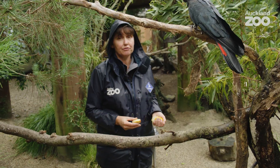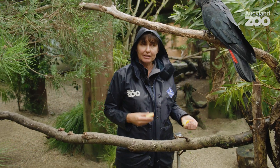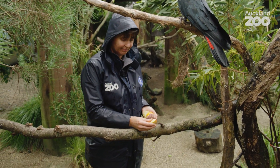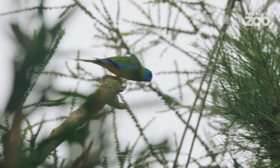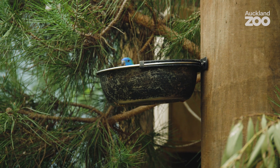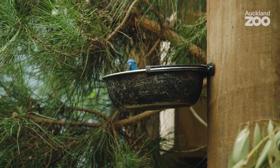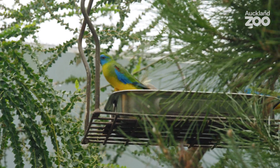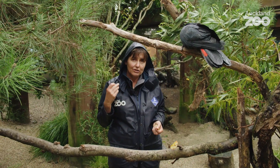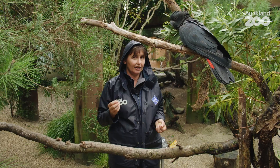I'm just putting some fruit out for the birds. Putting fruit around the aviary means that the birds can forage for it just like they would out in the wild, and it's nice and enriching for them. I've put all their fruit and seed mixes out today and I've separated out their sunflower seeds — they're very high in fat so we use them as a high reward for their training a little bit later on today.